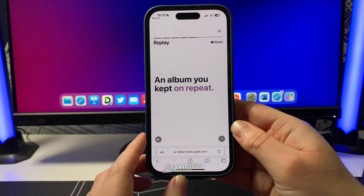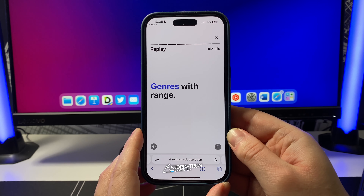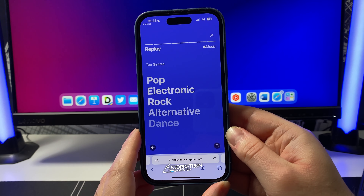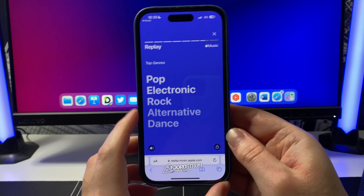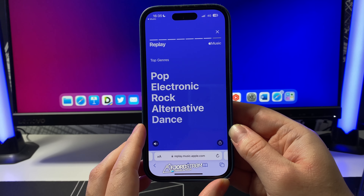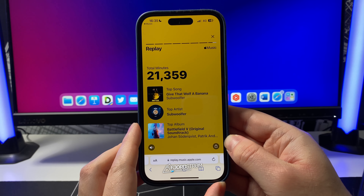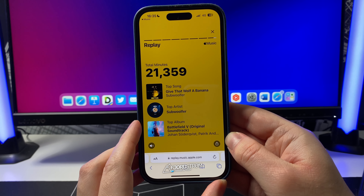You can see your albums and genres as well. This isn't as detailed as Spotify — you'll see what I mean in a second. These are my top genres, but they're very general. Apple definitely knows what kind of music I love, but it's not really that specific here, although pop is my favorite. You also get a summary of total minutes, top song, top artist, and top album.